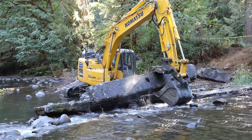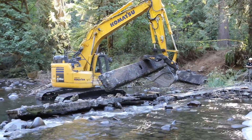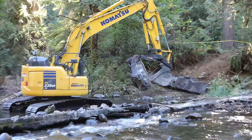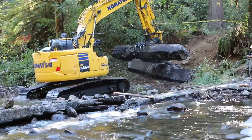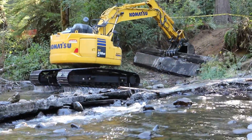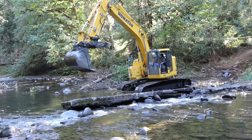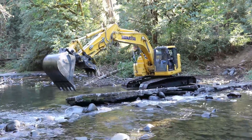Over the course of one week in September 2021, the concrete obstruction was removed, and the stream returned to a natural state utilizing placements of large wood and boulders while maintaining cool pools in a beautiful setting for visitors to enjoy. Private foundations provided the funding to cover the majority of the cost of this work.